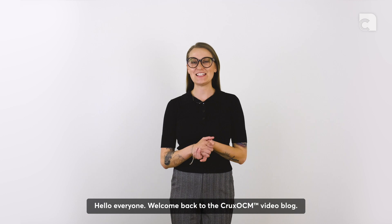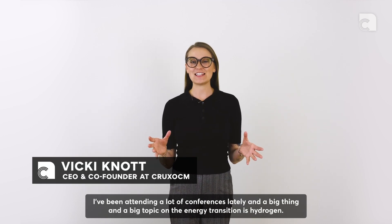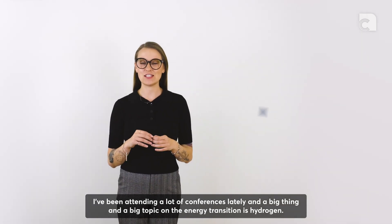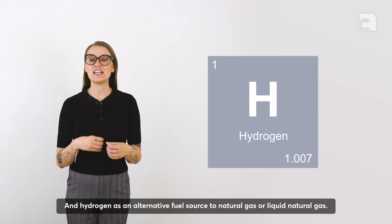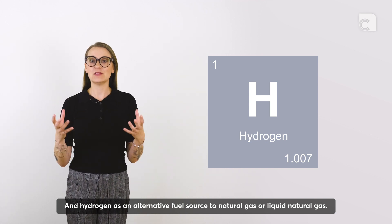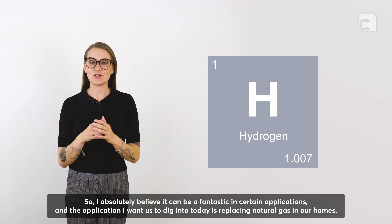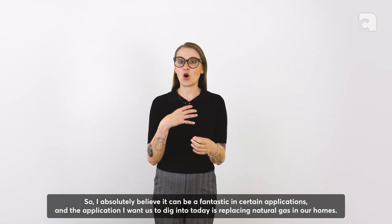Hello everyone, welcome back to the CREXOCM video blog. I've been attending a lot of conferences lately and a big topic on the energy transition is hydrogen as an alternative fuel source to natural gas or liquid natural gas. I absolutely believe it can be fantastic in certain applications. The application I want us to dig into today is replacing natural gas in our homes.